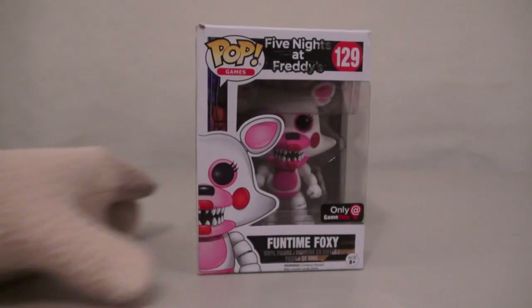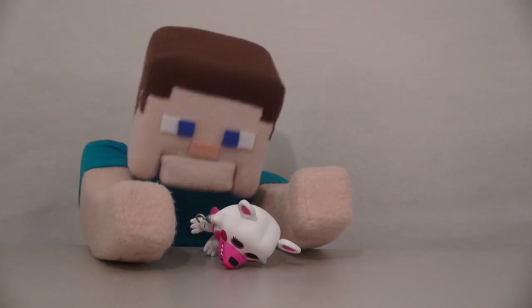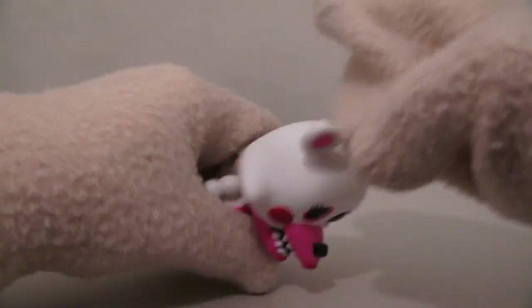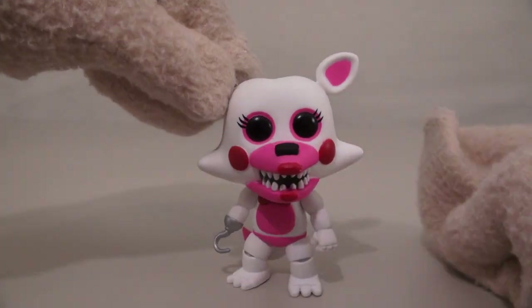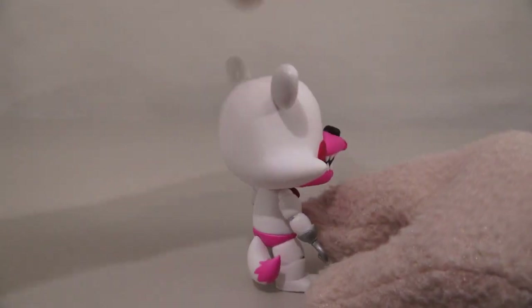The first one we're going to look at is Funtime Foxy, which is available only at GameStop! Alright, let's open up this one very carefully! Well, so much for opening it carefully! Let's just look at Funtime Foxy here — what a cool-looking figure, complete with a swiveling head, and it looks great all the way around!